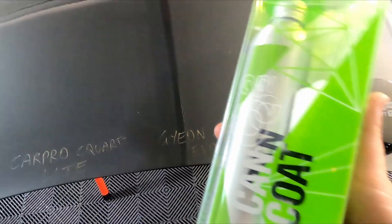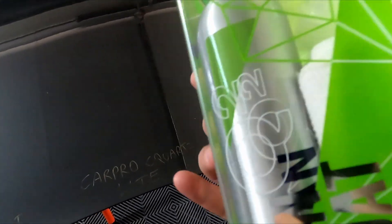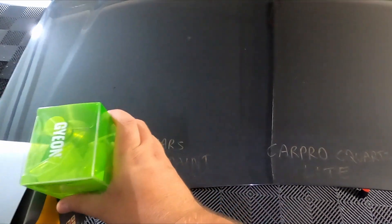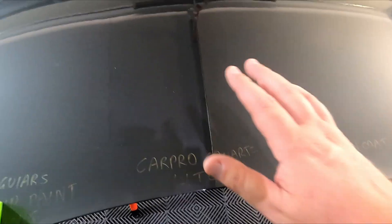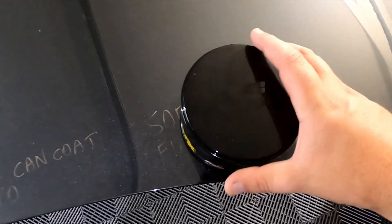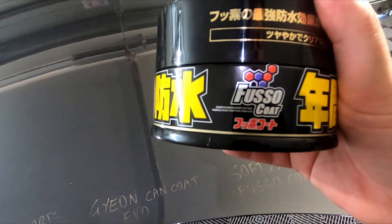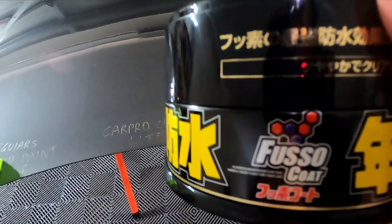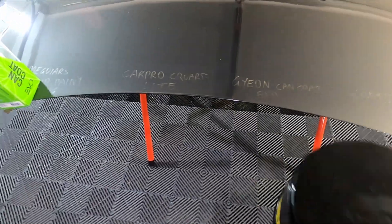Then we have Geon's CanCoat Evo, another one claiming one year durability, and I've been very impressed with it so far. The only one that's really noticeable on there is the CarPro. Then last up we have Soft99 Fusso Coat — Soft99 is the brand, Fusso Coat is the product — a paste sealant claiming one year's protection, and a lot of people rave about it especially for the price.